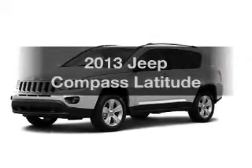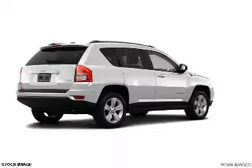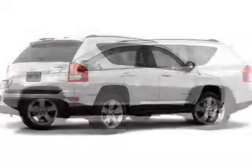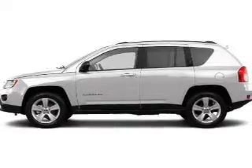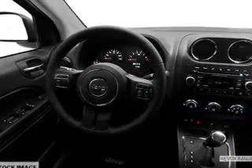Check out this 2013 Jeep Compass. If you're looking for a first-rate auto, this one could be yours today. With an efficient four-cylinder engine, the powertrain includes front-wheel drive that responds smoothly to its automatic transmission. You will appreciate the safety feature of anti-lock brakes.